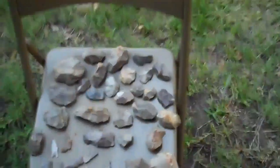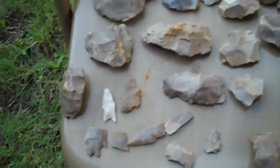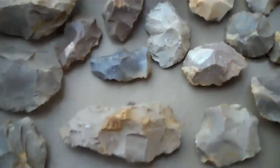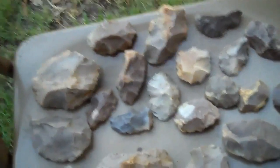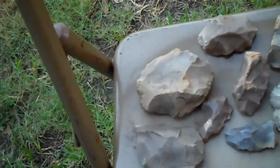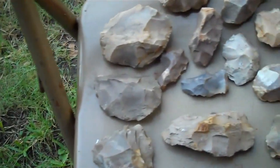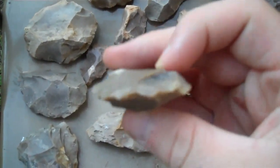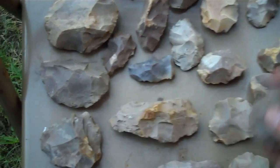All these tools right here came out of one area with about a 20-foot radius, but there were no points in this little campsite area. They're all either scrapers, preforms, or just cores. One of them's a knife or a preform, not a core — you can tell by that one. Couldn't film them all because I didn't have a free hand.